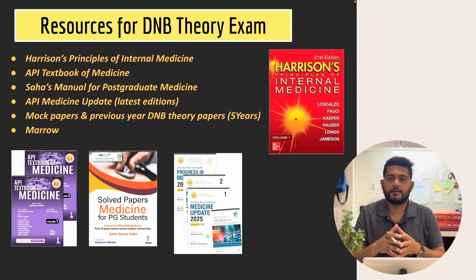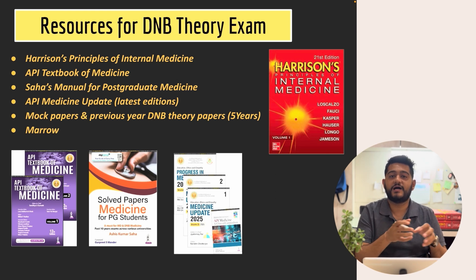Rather than going through the dense paragraphs of Harrison, if you are in first or second year you should not leave Harrison — go through it and take out the salient points, try to frame your own notes. The most important part of Harrison is the tables, which summarize investigations, management, classifications, and algorithms very nicely. But for supplementary reading, books like Saha's and the API textbook are very useful. Also, DNB question papers from the last five years are important — five to six years are enough as the pattern has changed.